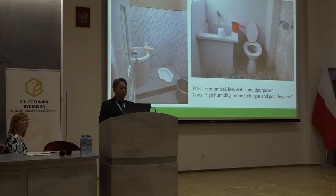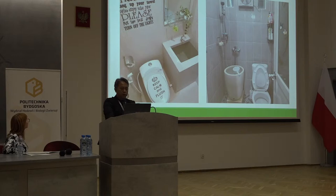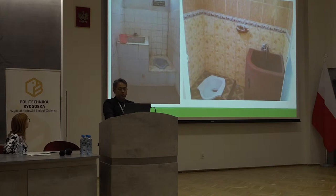The pros of this kind of bathroom are that it is economical, uses less water, and is multipurpose — you can do a lot of washing activities in it. But in contrast, it has high humidity, is very prone to fungus, and has a poor level of hygiene. It is always wet. There are also better-looking wet bathrooms as shown in these pictures, but most of them are humid, a little bit dirty, and sleazy.